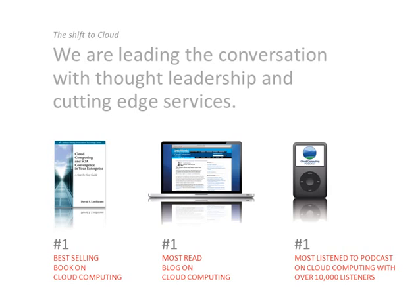Some gratuitous self-promotion. Blue Mountain Labs is leading the conversation with thought leadership and cutting-edge services around the emerging world of cloud computing, and how to transform your enterprise to the cloud in a step-by-step way. That's built upon a book I wrote called Cloud Computing and SOA Convergence in Your Enterprise — a best-selling book on cloud computing. I'm an InfoWorld blogger and we do a podcast; we're about to hit episode 200. Check us out at www.bluemountainlabs.com.